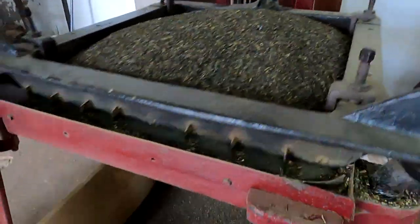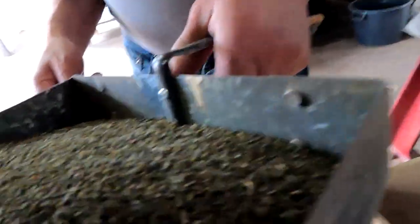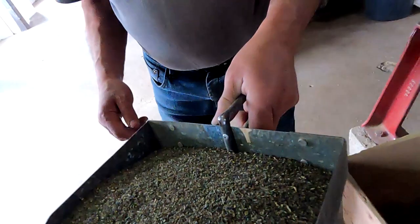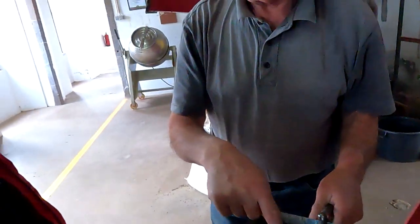This is rolling the tea. The purpose of rolling is to break down the tea leaves' cell walls enough to have some inner compounds interact with the air. This process increases flavor and aroma.